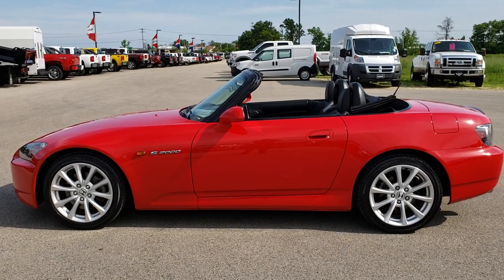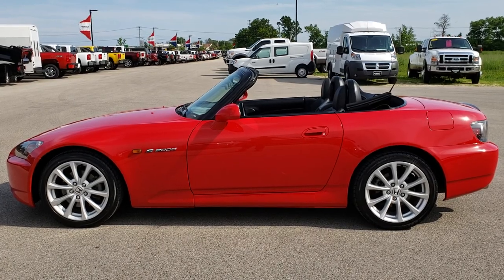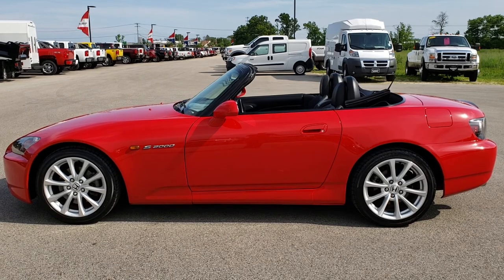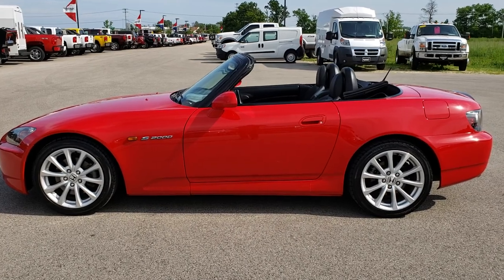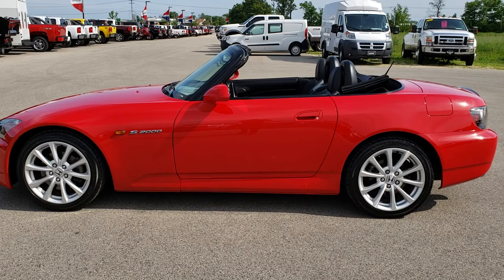All at summitauto.com. Thank you so much for checking out the video. If you want to check out more or make this car yours, give us a call right now at 920-921-0850. Ask for one of our sales associates standing by to take your call. Once again that number is 920-921-0850. Thanks again for checking out the video — go to youtube.com/summitauto for more.